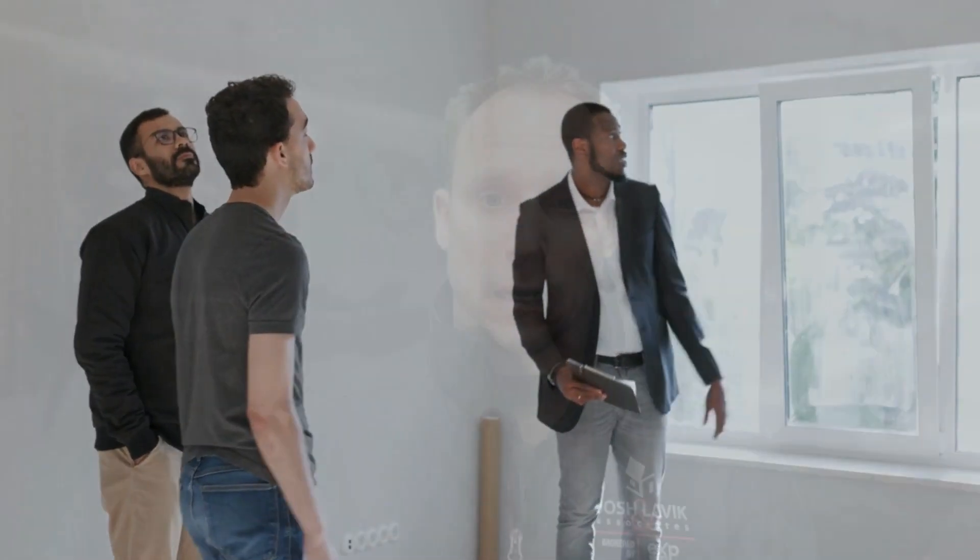Sometimes deals do fall apart, but hopefully we can address that before the end of the inspection contingency period. Don't worry — we are here to help guide you through this process. We've been through many inspections before, so let me know if you have any questions. Hope you found this video helpful!